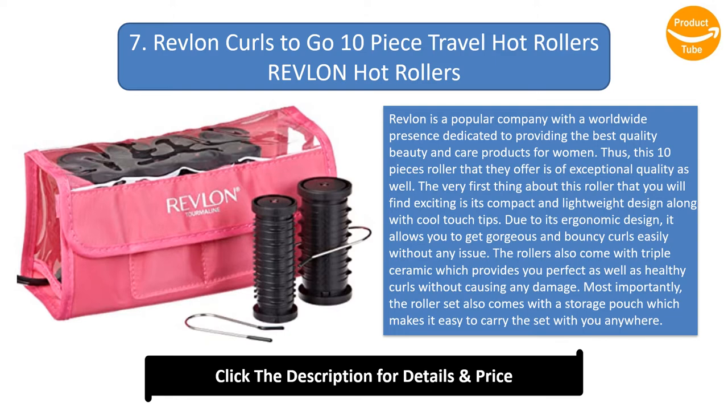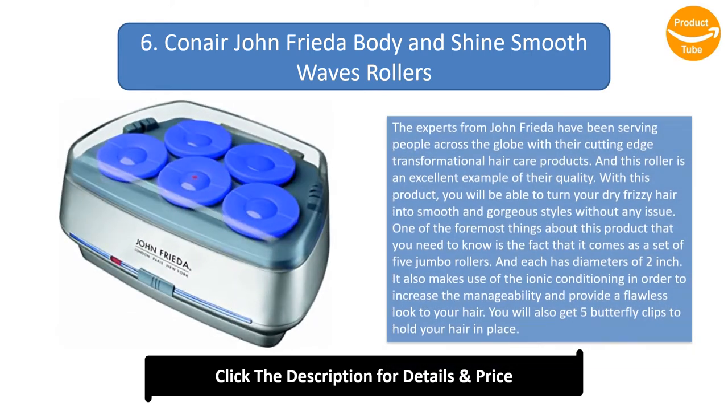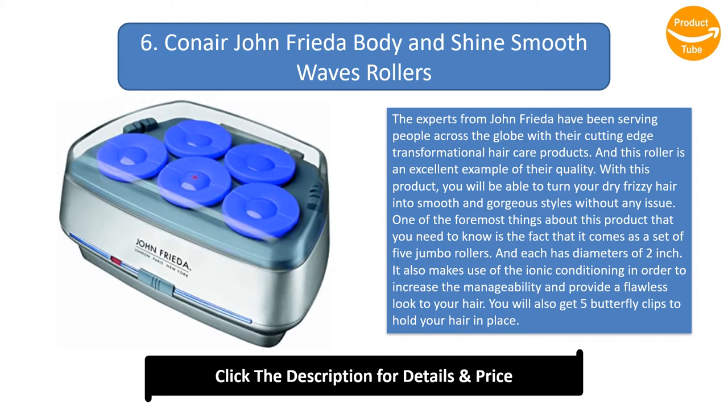Number 6: ConAir John Frieda Body and Shine Smooth Waves rollers. The experts from John Frieda have been serving people across the globe with their cutting-edge transformational hair care products, and this roller is an excellent example of their quality. With this product you will be able to turn your dry, frizzy hair into smooth and gorgeous styles. It comes as a set of 5 jumbo rollers, each with a diameter of 2 inches. It also makes use of ionic conditioning to increase manageability and provide a flawless look. You will also get 5 butterfly clips to hold your hair in place.